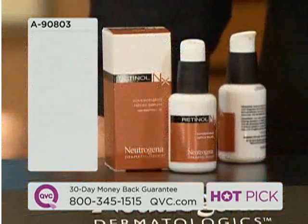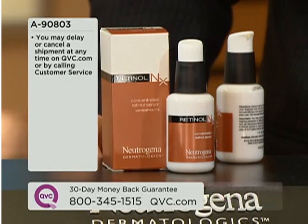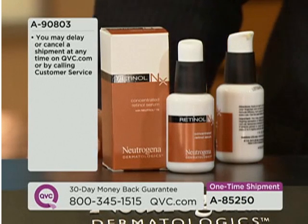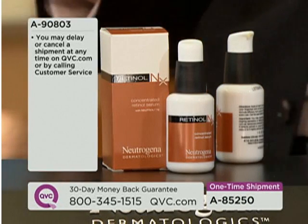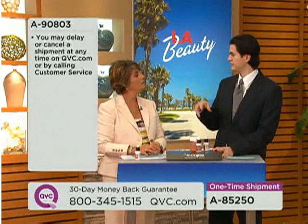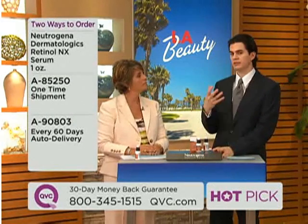We have this on easy pay, and it's the only day this month we're offering that. If you go on auto delivery today, this is a 60-day — two-month — supply, and you'll continue to get the easy pay opportunity for the time you're in the program. The eight-week supply is very important because 60 days is how long it takes to start seeing results — 57 days is the normal adult skin turnover time on the face.